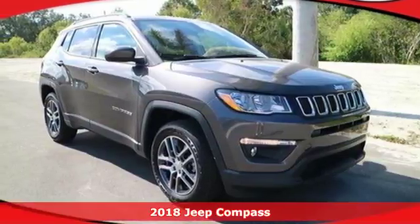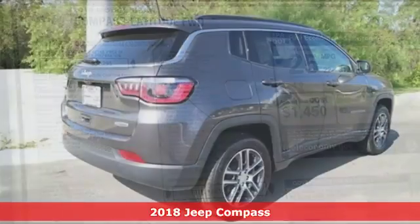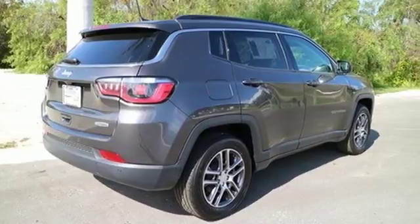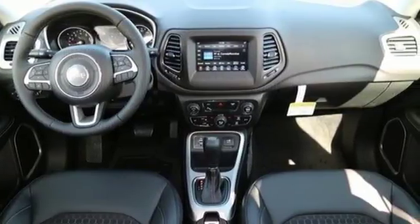Here's a 2018 Jeep Compass. It will handle your everyday and is also ready to take you on a weekend adventure. 60-40 split folding rear seats keep up with your daily demands by providing more options for cargo and passengers. And with the acoustic glass windshield, the drive will be the most peaceful part of your day.